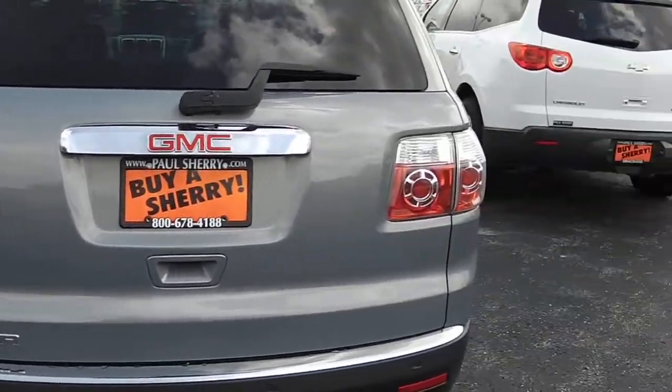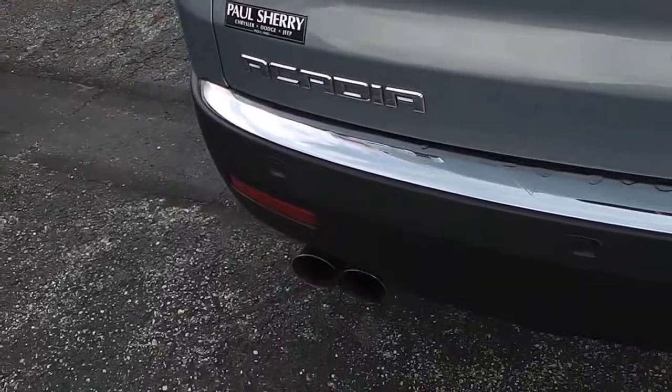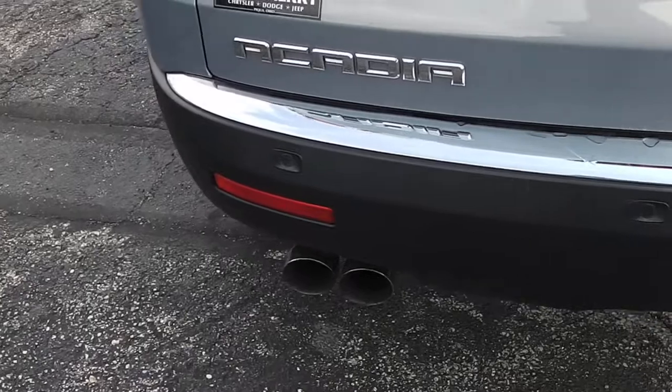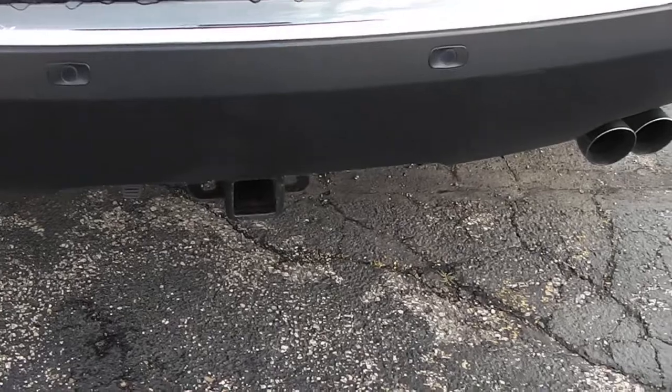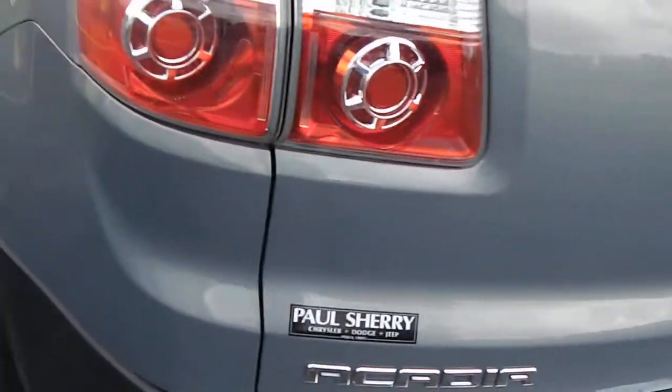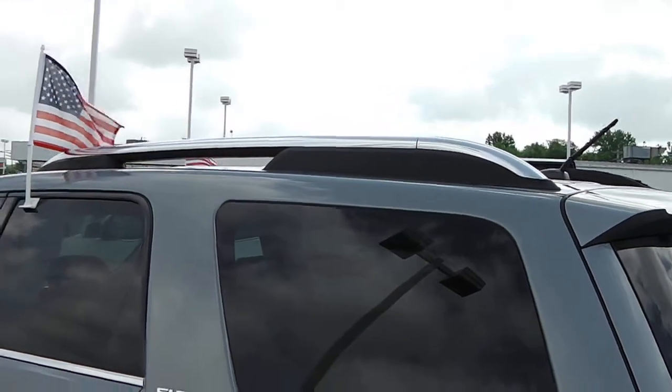Coming across the back, it's a beautiful taillight design — I call them Cheerio taillights. Down here in your black bumper, you've got your park assist, your dual exhaust, and your tow package is already set up for you. You also have your two-tone black and chrome roof racks.